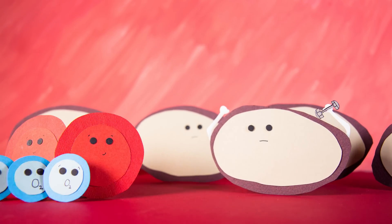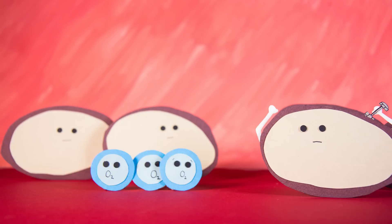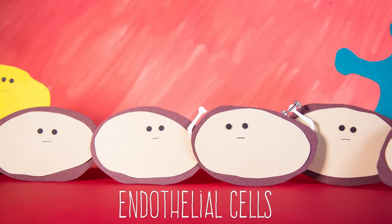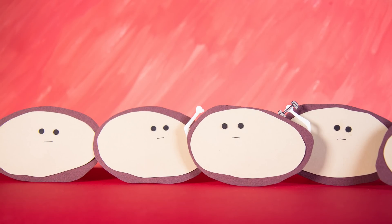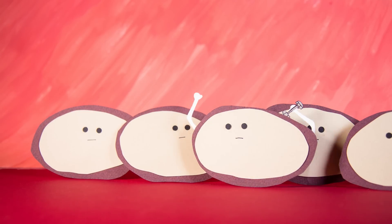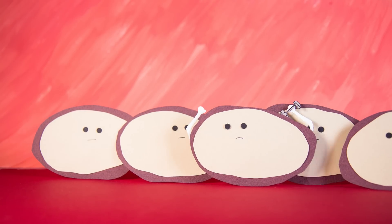It controls what is and what is not allowed to leave your blood supply and enter your brain. It's made up of endothelial cells and other specialised cells. The endothelial cells form tight junctions, like small gates, between each other to restrict the transport of substances that can pass through.